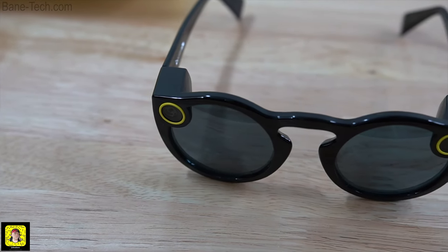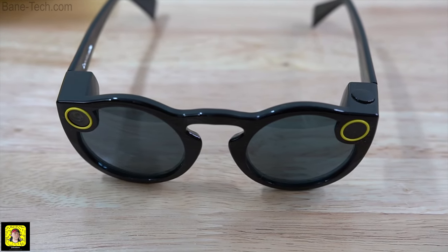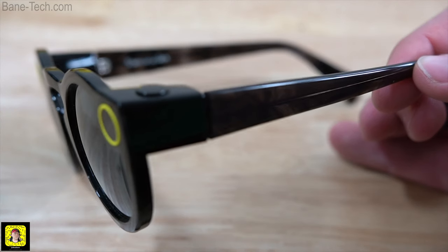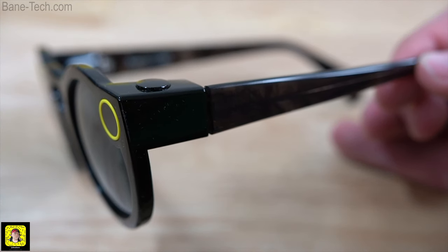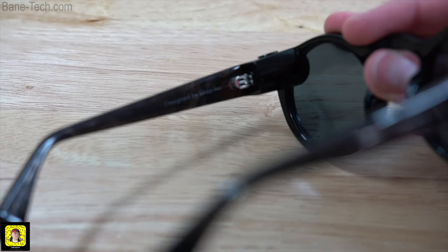Taking a look at the Snapchat Spectacles themselves, they actually look really good. I was surprised at the build quality. It's a nice pair of sunglasses that's got the spectacle kind of features as well. I was wondering if it was going to be cheap plastic and just not built well, but as a matter of fact, these are built really nice.